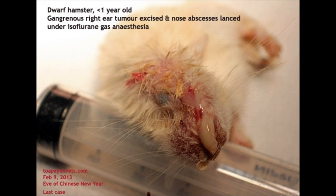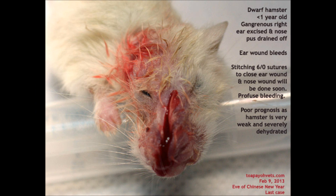Due to the scratching of the ear warts, the hamster has also scratched his nose, leading to a bacterial infection. As a result, an abscess is formed at the nose. The image shows the gangrenous right ear tumor excised and nose abscess drained under isoflurane anesthesia. The gangrenous right ear is excised and nose pus has been drained off.